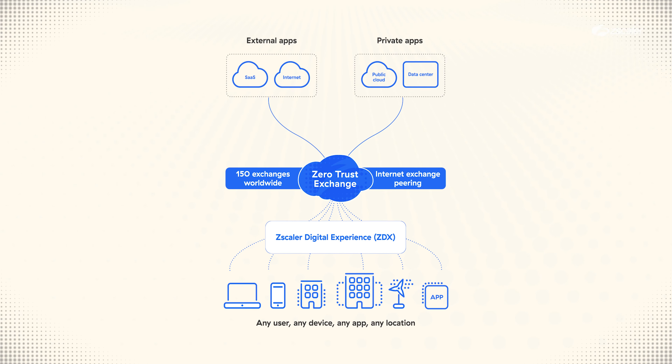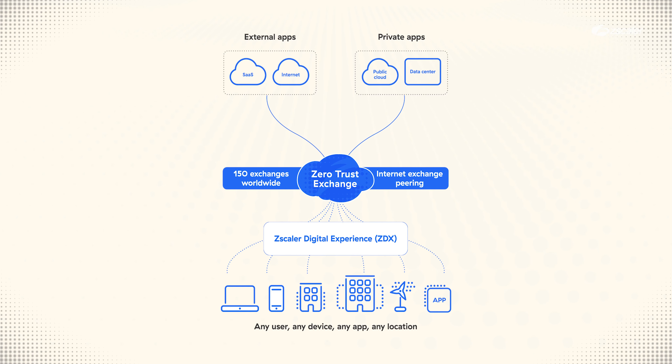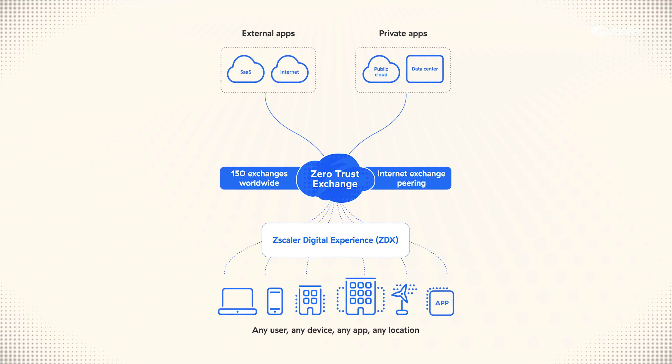We invested in Zscaler Private Access. What that does is it ensures that we can give the user access to the application they need, as opposed to the network that they might need access to. And we can do that in a scalable fashion.